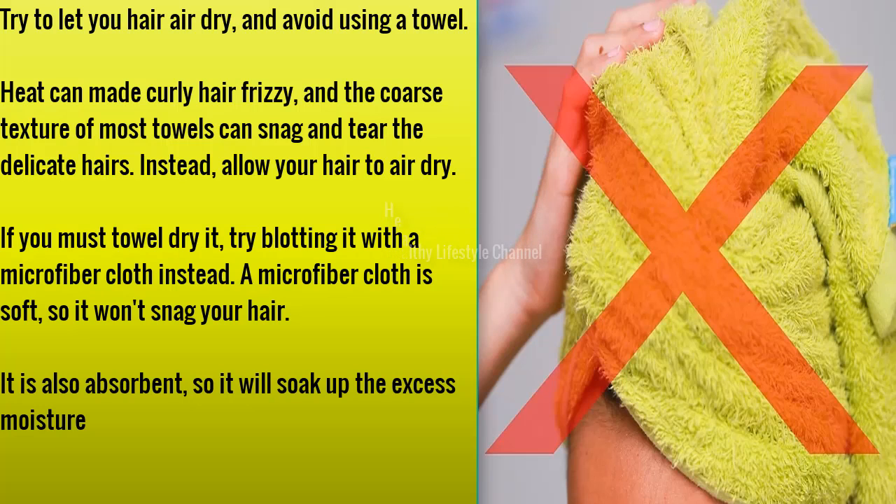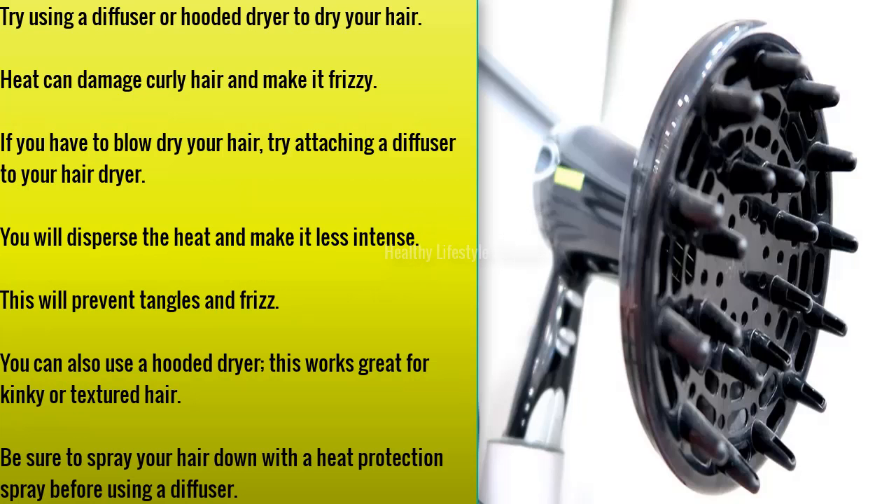Try to let your hair air dry and avoid using a towel. Heat can make curly hair frizzy, and the coarse texture of most towels can snag and tear the delicate hairs. If you must towel dry, try blotting it with a microfiber cloth instead — it is soft so it won't snag your hair, and also absorbent so it will soak up the excess moisture.